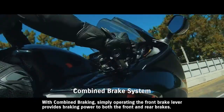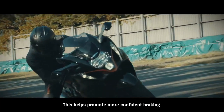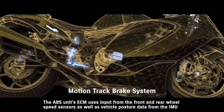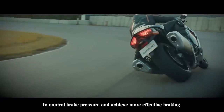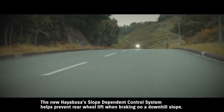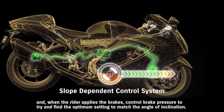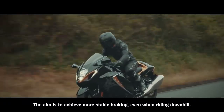With combined braking, simply operating the front brake lever provides braking power to both the front and rear brakes, helping promote more confident braking. The MotionTrack brake system supports controlled braking in a wide variety of riding conditions. The ABS unit's ECM uses input from the front and rear wheel speed sensors as well as vehicle posture data from the IMU to control brake pressure and achieve more effective braking. This helps the rider maintain their intended line through the corner. The new Hayabusa's slope-dependent control system helps prevent rear wheel lift when braking on a downhill slope, using input from the IMU to monitor the bike's posture and control brake pressure to find the optimum setting to match the angle of inclination.